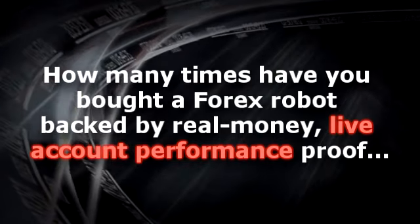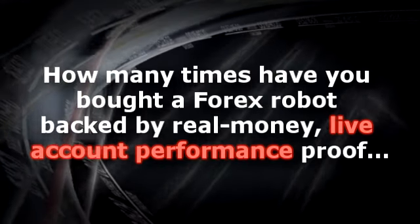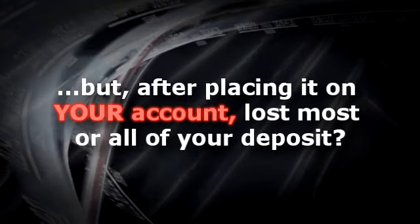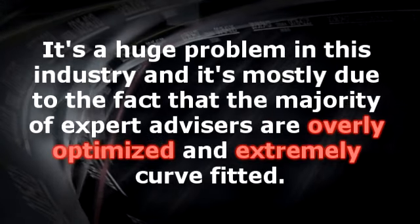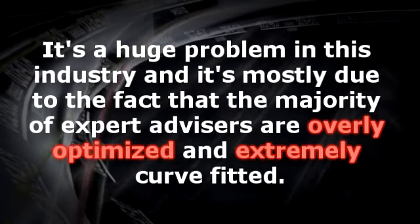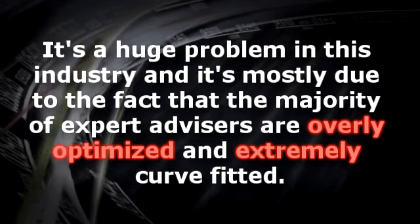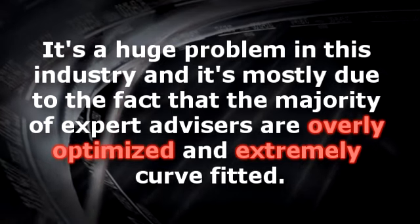How many times have you bought a Forex robot backed by real money, live account performance proof, but after placing it on your account, it lost most or all of your deposit? It's a huge problem in the industry and mostly it's due to the fact that the majority of expert advisors are overly optimized and extremely curve fitted.